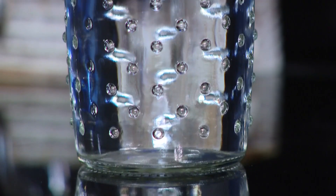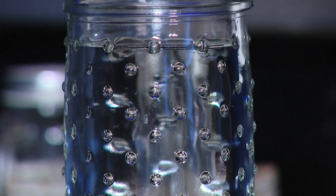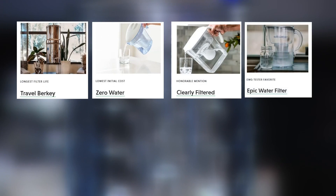Four pitchers removed 98 to 100 percent of the PFAS compounds: Travel Berkey, ZeroWater, Clearly Filtered, and the Epic Water Filter.